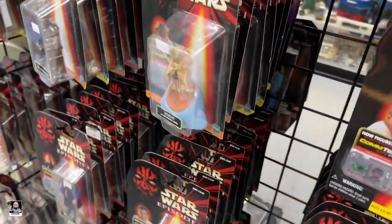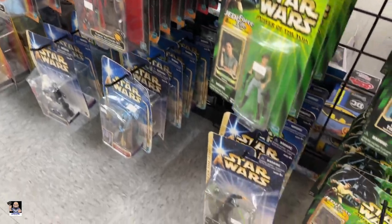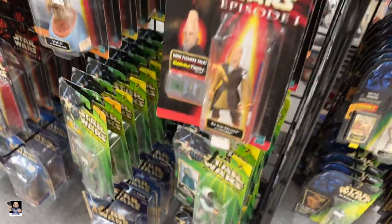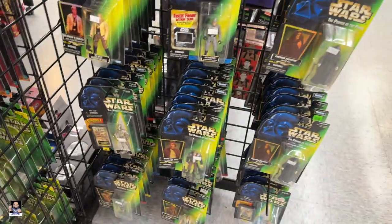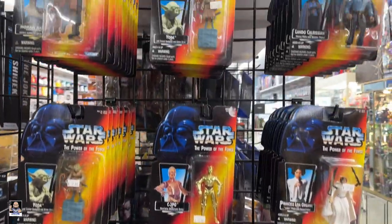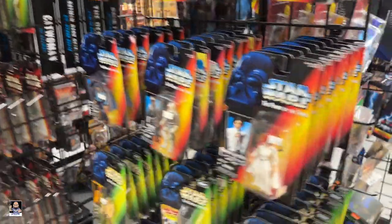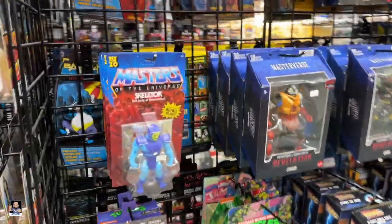Good prices — tons of figures, I mean tons of them. They definitely redid the store since last time I was here. Got some micros right there. Got some model kits too.